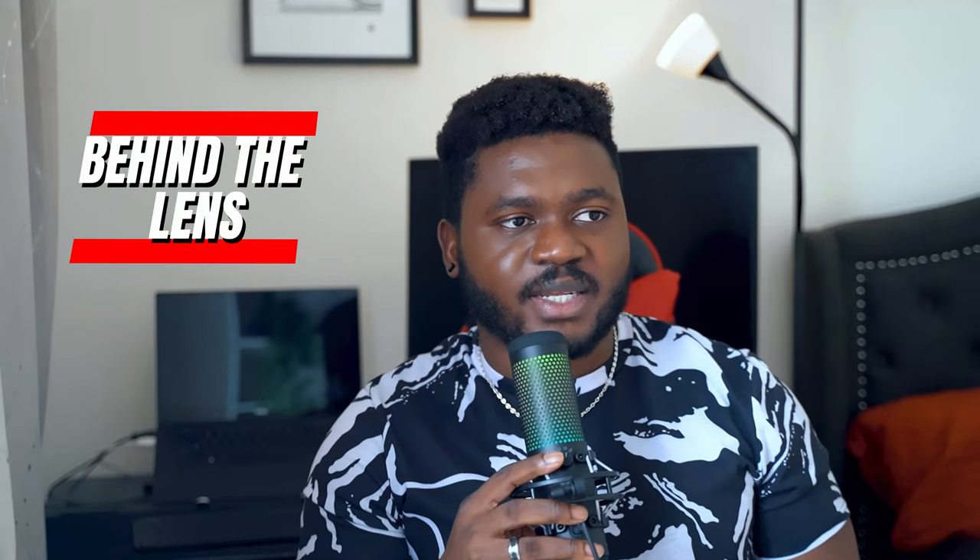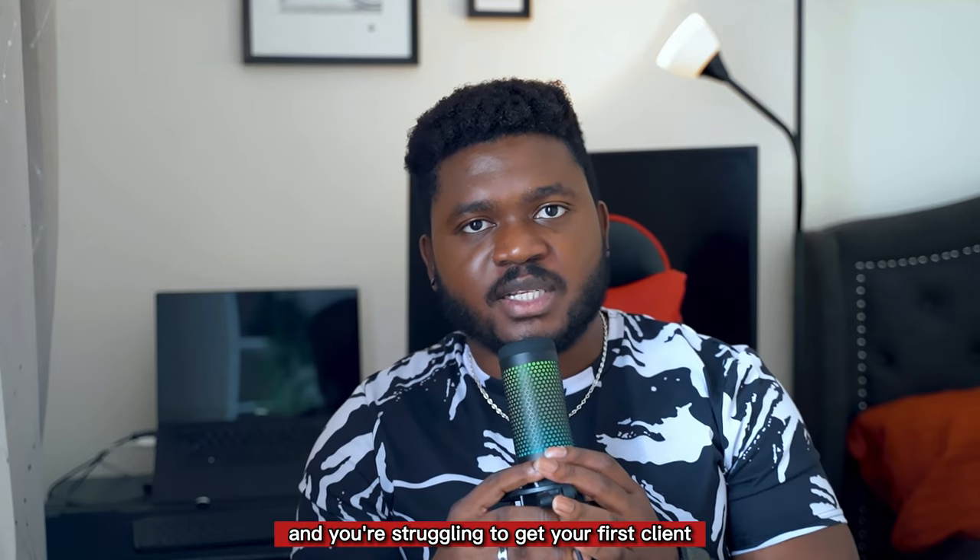What is going on guys, welcome back to Behind the Lines, a YouTube channel where we talk about photography, videography, and anything content creation related. If you're anything like me and you're struggling to get your first client, I know exactly what it feels like.